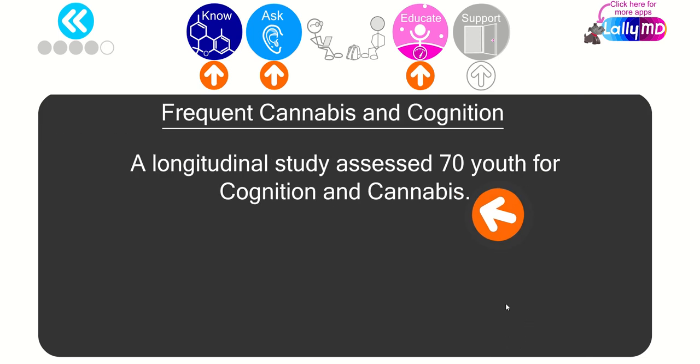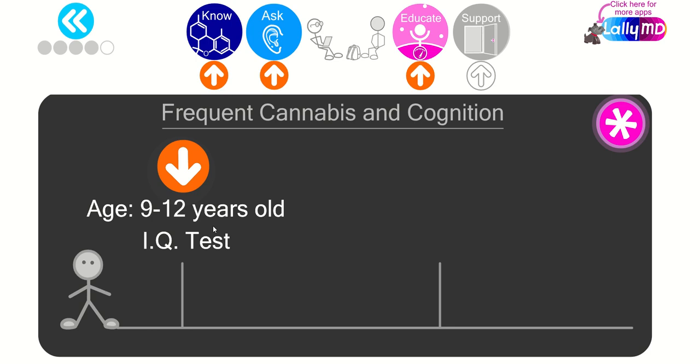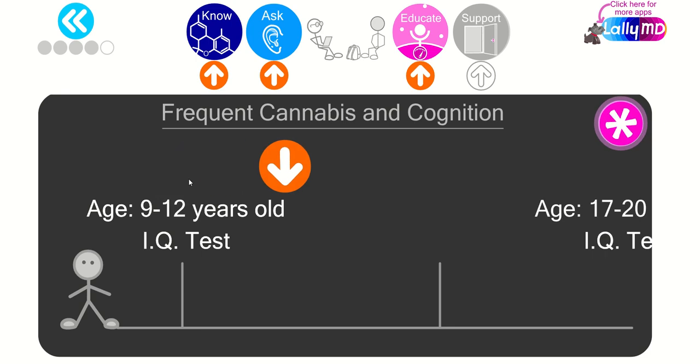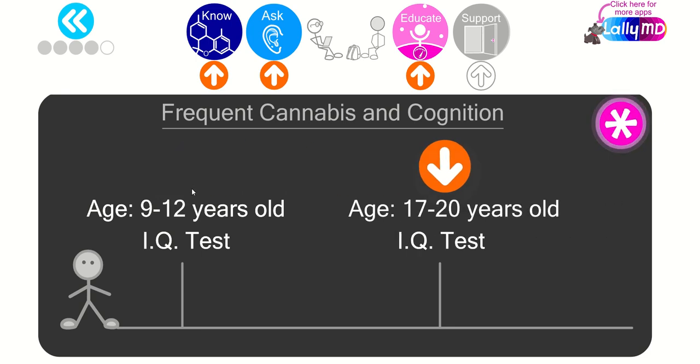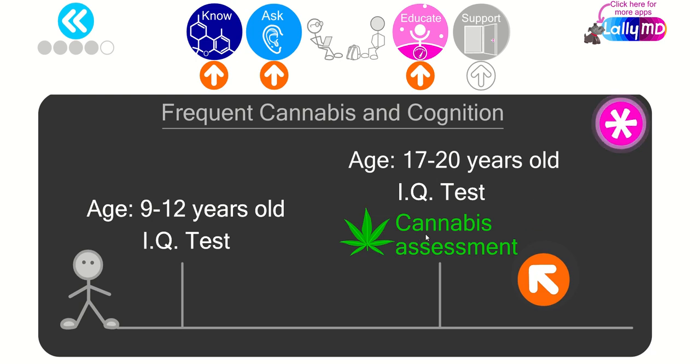Here's a different study on frequent cannabis use and cognition. It's a longitudinal study that assessed 70 youth for cognition and cannabis use. IQ was assessed at ages 9 to 12 — assumed to be before cannabis use began — and then again at ages 17 to 20, along with a cannabis use questionnaire and urine drug screen. Heavy use was defined as five or more joints per week. The study compared current heavy users with those who had started but stopped on their own at least three months before the follow-up IQ assessment.